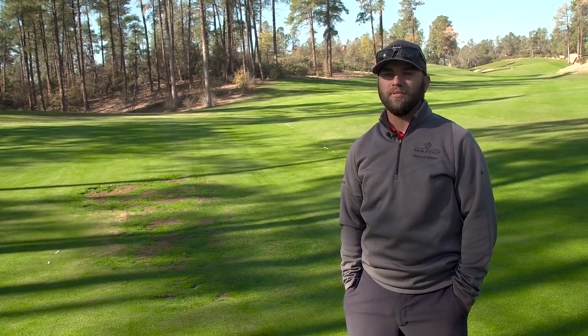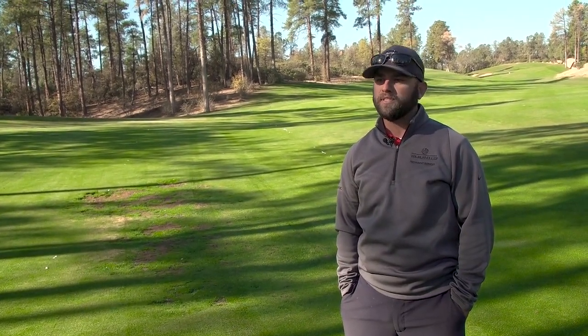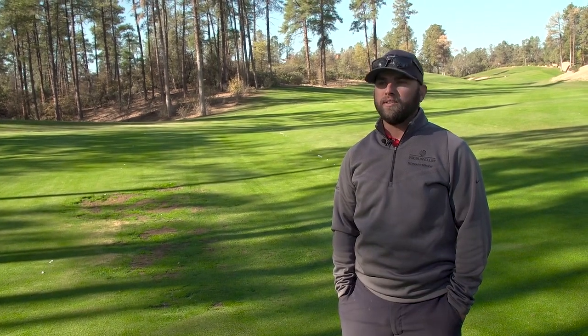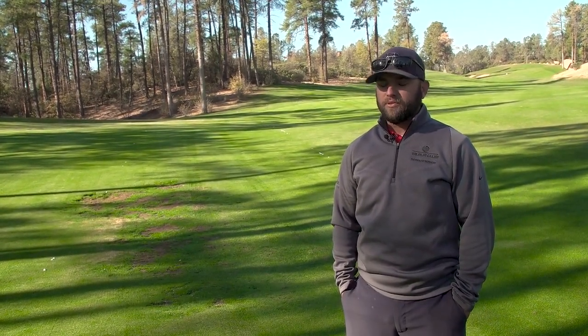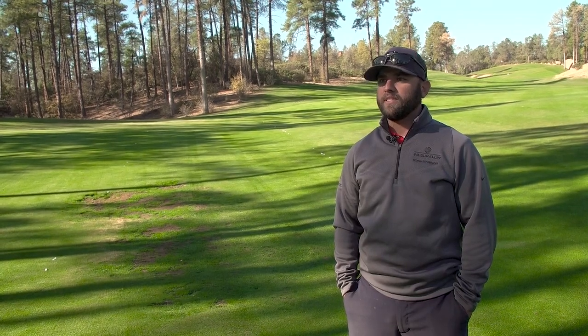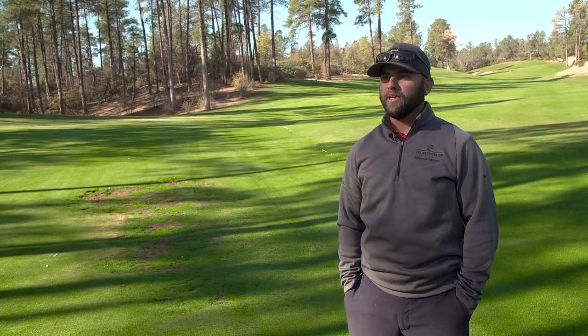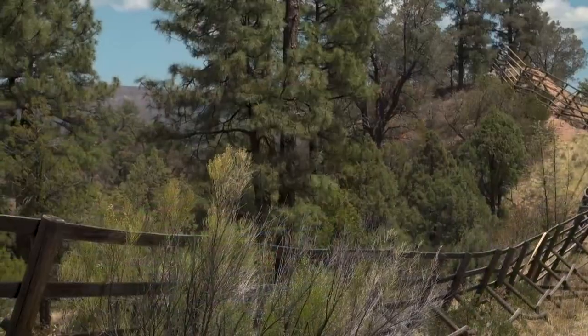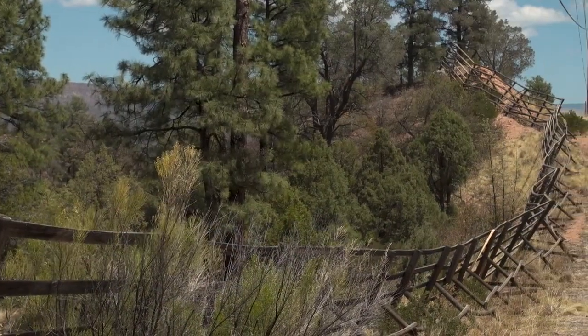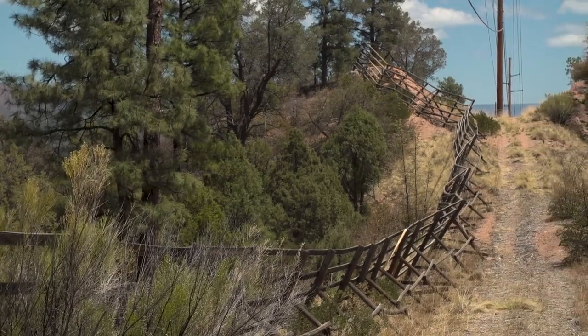The elk droppings need to be picked up by hand using shovels to get them off the golf course. When they walk across the green, they do a lot of damage that we have to fix. We use screwdrivers to pull up their prints and marks and try to get it leveled out before we can mow. If we don't do that, we end up scalping the greens.